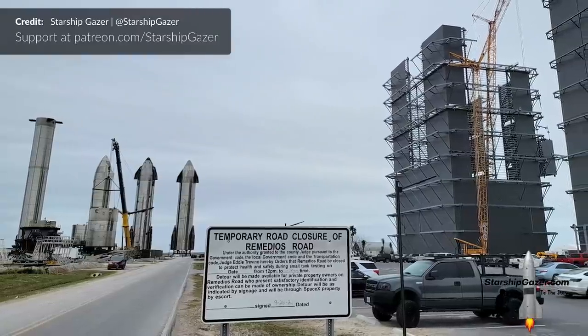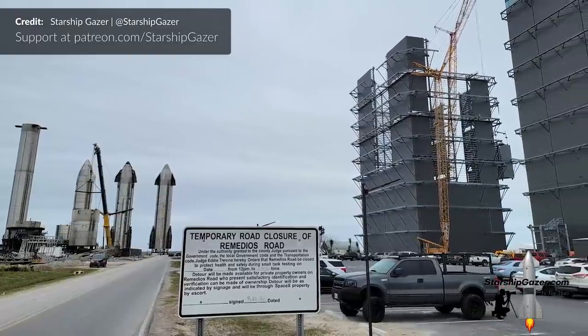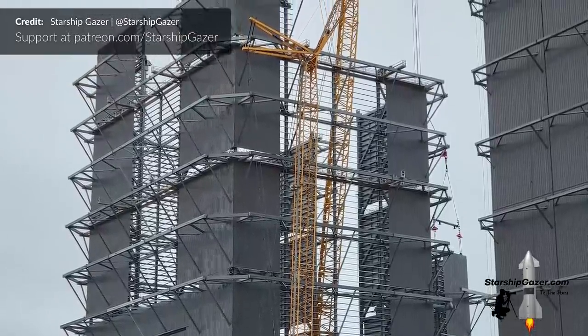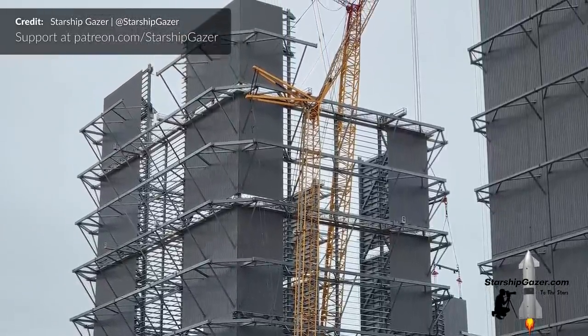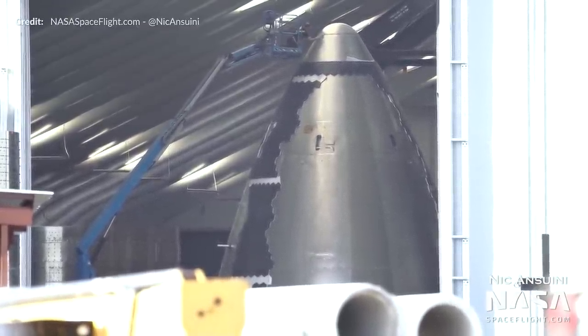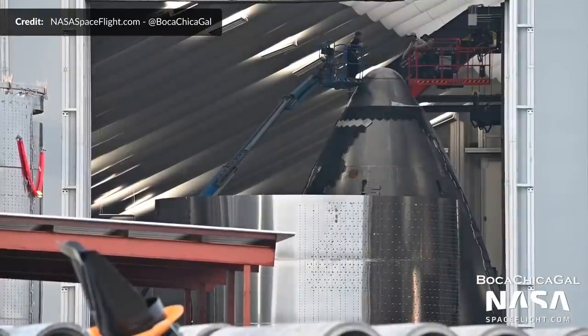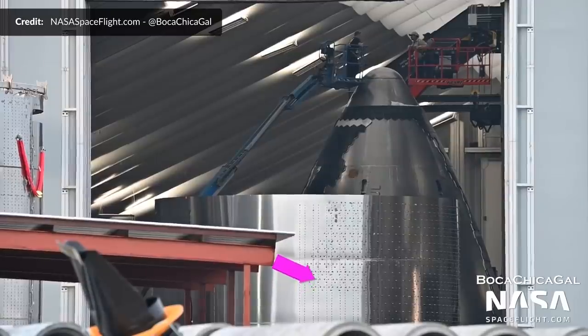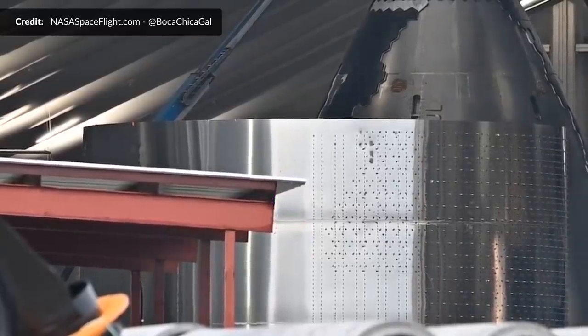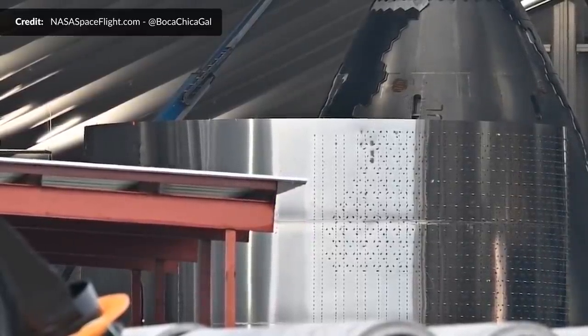At the build site, more sections of the fifth level of the wide bay were lifted on top of the rest of the structure, making it the new tallest structure in Brownsville. Over in the nosecone tent, tiling continued on Ship 24's nosecone this week. In front of that is what is likely its nosecone barrel, which has also recently received the heat shield tile mounting pins. The nosecone barrel also features internal stringers, but in this view they are only on the windward side instead of all the way around as seen on previous ships.